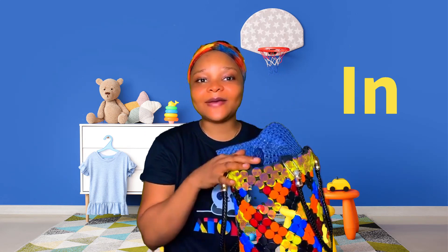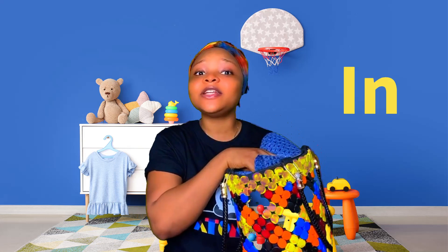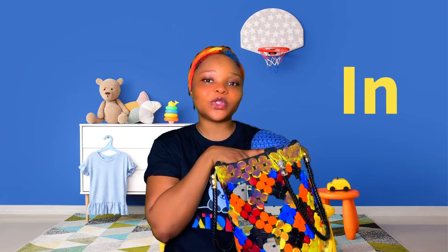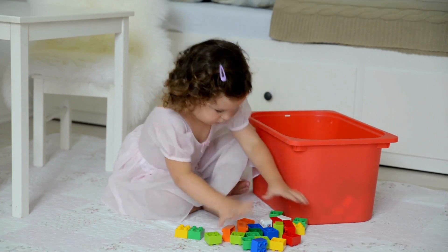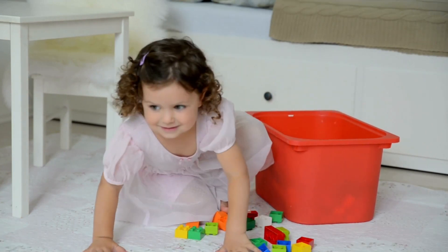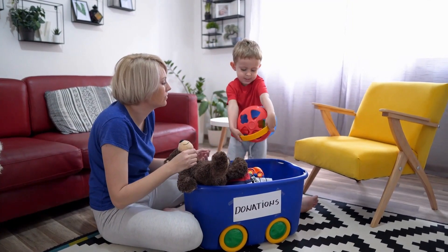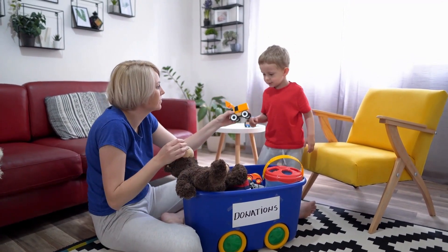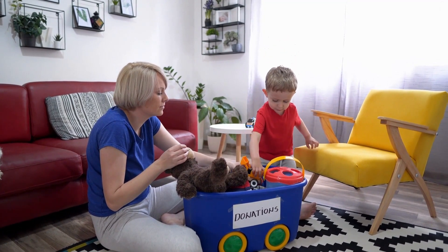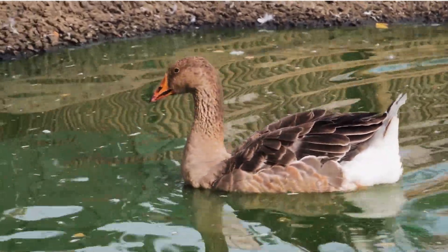We need to take them out. But before we learn 'out,' let's learn some other examples of 'in.' The girl is putting her toys in the box. The boy and his mommy are putting some toys in a donation box. The ducks are swimming in a pond.